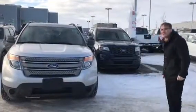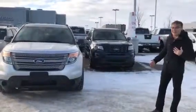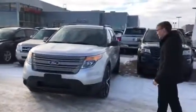Donovan here from LA Nissan here in LeDoux. I want to introduce myself and also show you that 2013 Ford Explorer you're looking at.